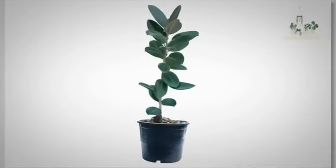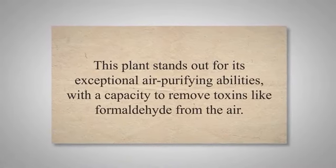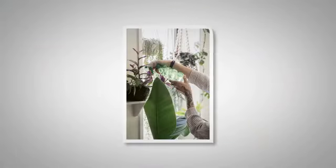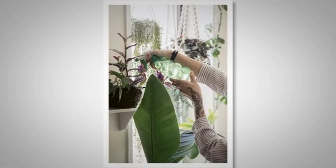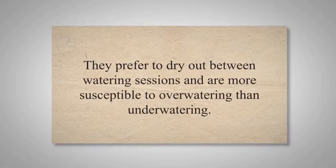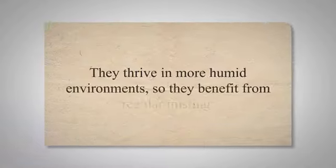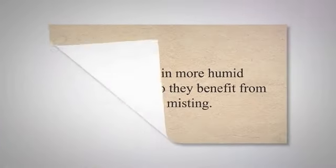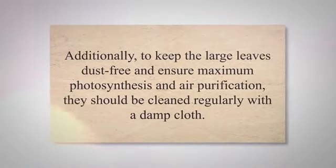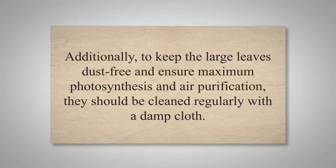The rubber plant, native to Southeast Asia, is a sturdy and eye-catching plant with large, dark green, glossy leaves. This plant stands out for its exceptional air-purifying abilities, with the capacity to remove toxins like formaldehyde from the air. Rubber plants require bright, indirect light but can tolerate lower light levels. It's important to avoid direct sunlight as this can scorch the leaves. They prefer to dry out between watering sessions and are more susceptible to over-watering than under-watering. They thrive in more humid environments, so they benefit from regular misting. Additionally, to keep the large leaves dust-free and ensure maximum photosynthesis and air purification, they should be cleaned regularly with a damp cloth.